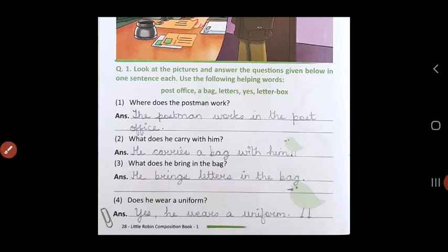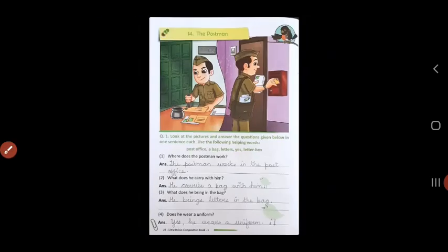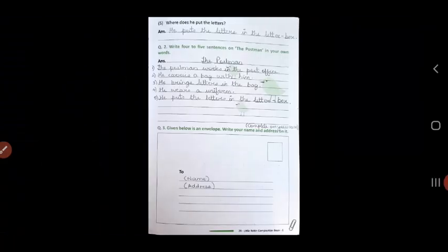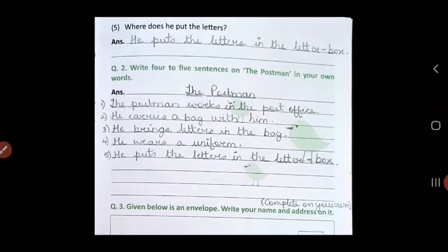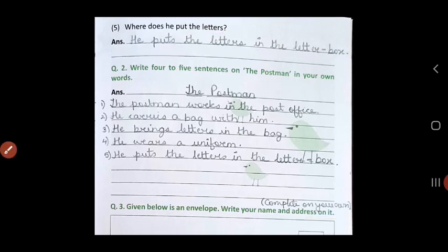Question 4: Does he wear a uniform? Yes, he wears a uniform. Like you see in the picture, he wears this brown color khaki uniform. Question Number 5: Where does he put the letters? He puts the letters in the letterbox.